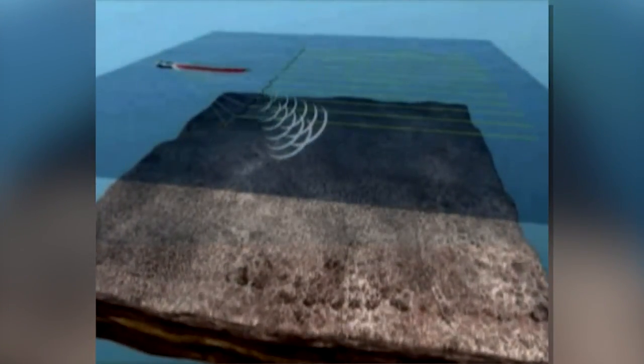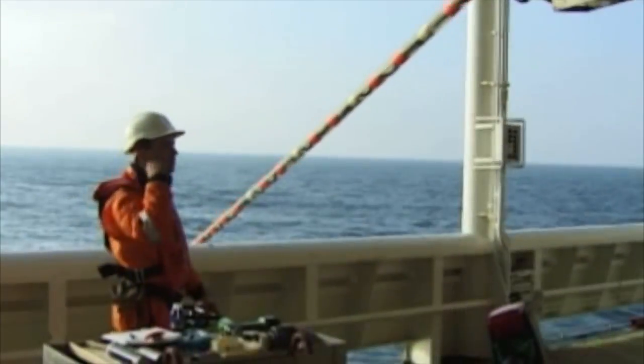Seismic studies allow us to better map our world, site renewable energy projects, understand the oil and gas resource potential, and more efficiently tap those resources. In doing so, they reduce risks and our environmental footprint while lowering energy costs.